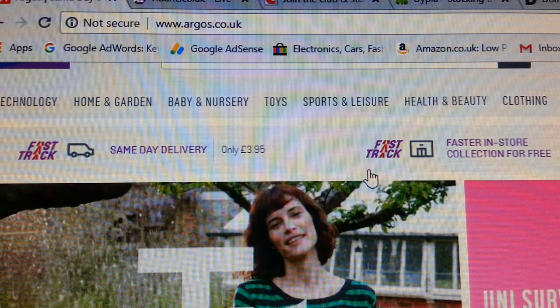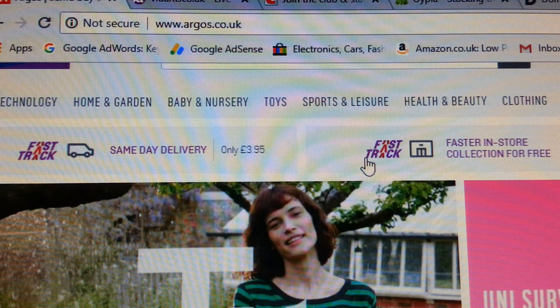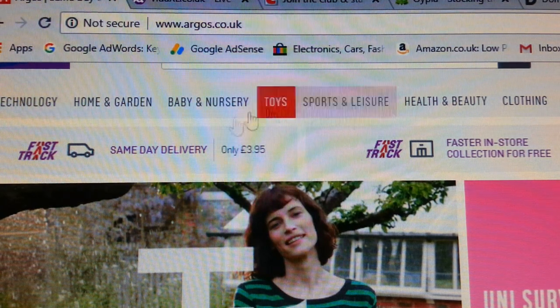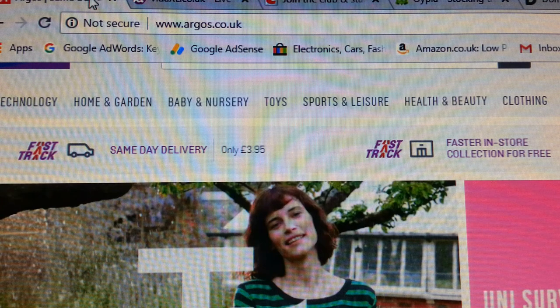Hello everyone. In this video I'm going to tell you how you may use some of these suppliers for your drop shipping business in the UK. These suppliers are well known in the UK, and most of the time we hardly realize or know that you can actually use their services.